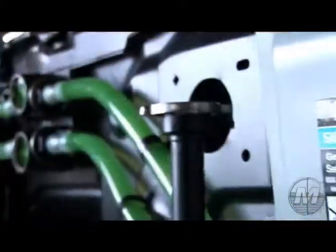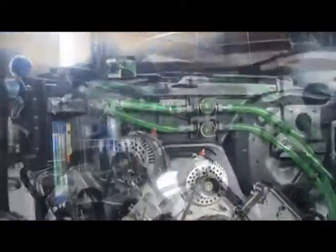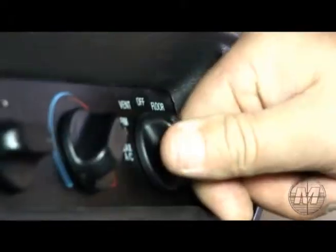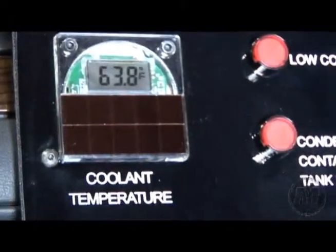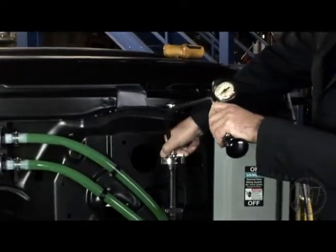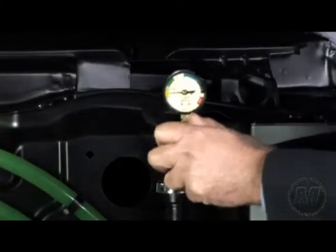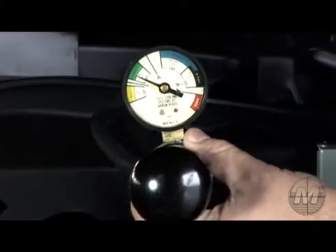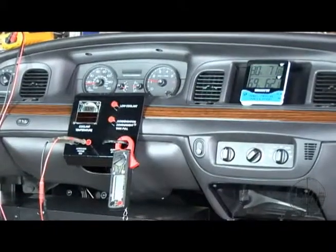Engine coolant. Aspects of the engine cooling system are utilized as the Stage 2 trainer is fully equipped with heater and defrost modes. Coolant temperature can be monitored by a digital gauge located at the front console. Inlet and outlet coolant lines to the heater core are also transparent. A conventional radiator cap and filler neck are used to demonstrate a cooling system leak test procedure. A low coolant warning pilot light is located at the front console.